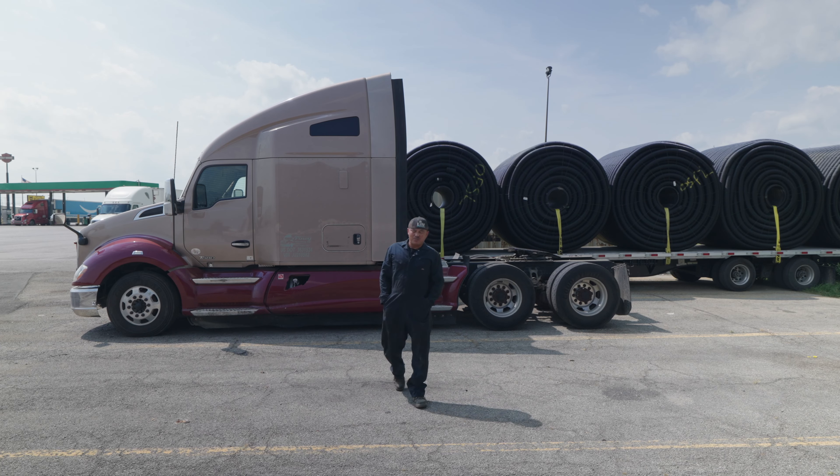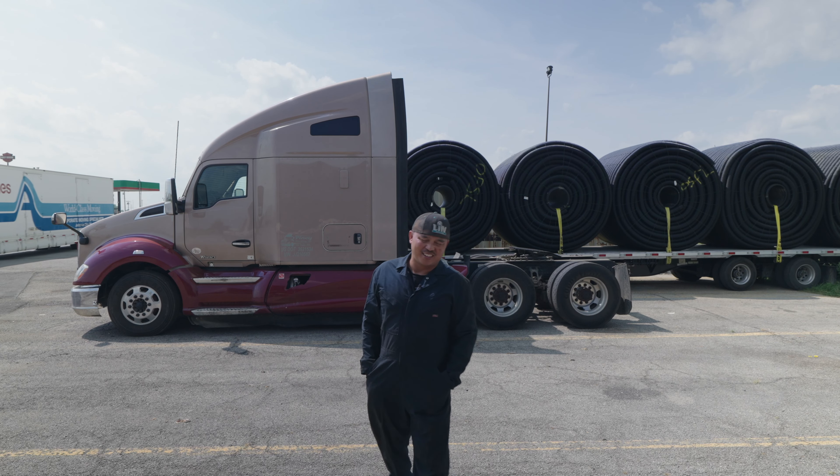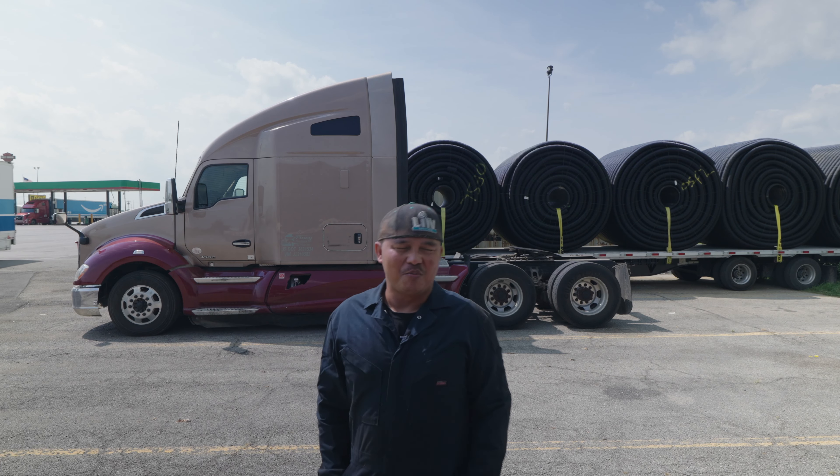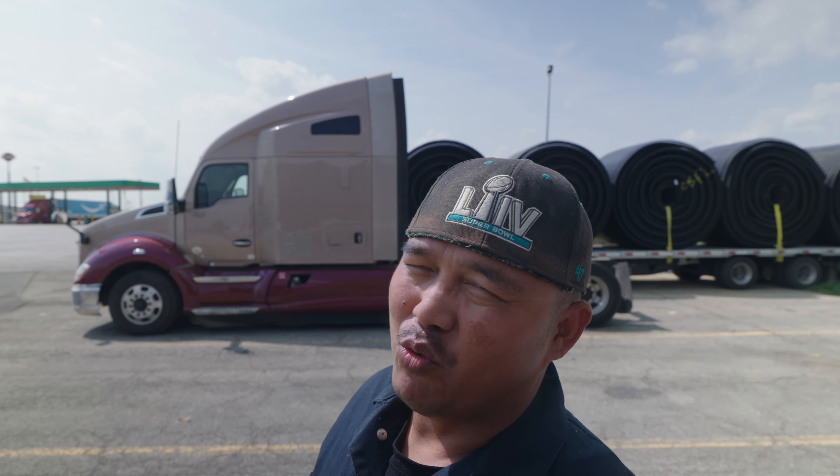You know what, as much as I complain about this truck, this truck has actually been good to us. Let's talk about how this truck has benefited us and what we've done to it.